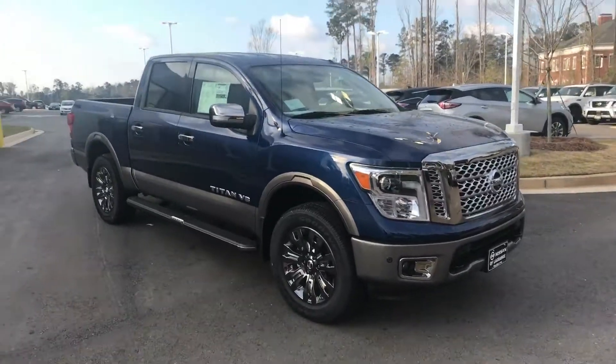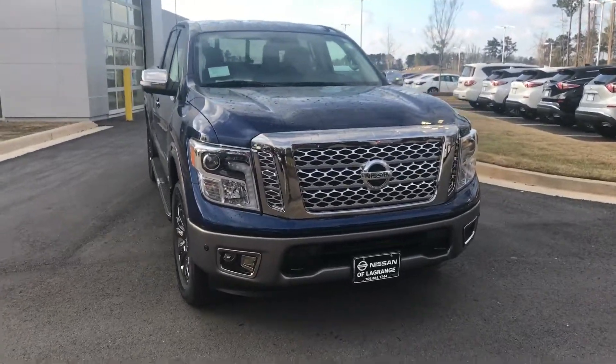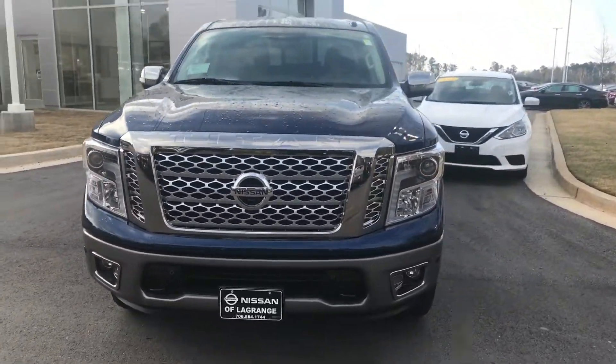Hey Alvin, this is Drew Vadreen at Nissan of LaGrange. I just wanted to shoot you a quick video of the 2018 Nissan Titan Platinum Reserve that you are interested in.